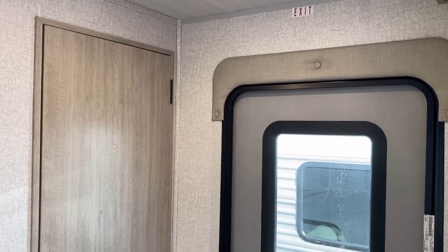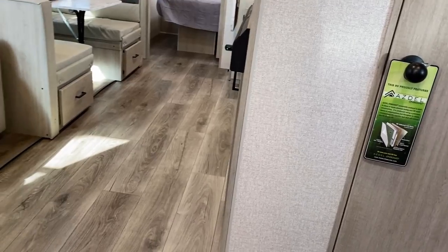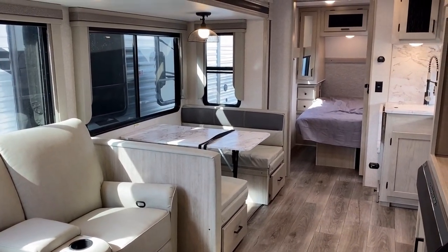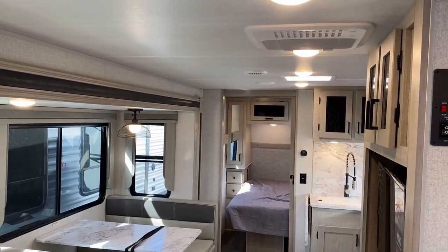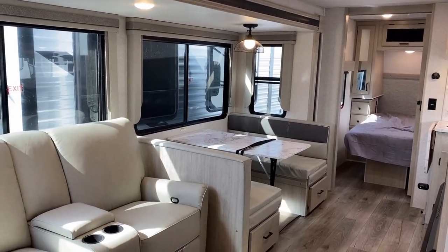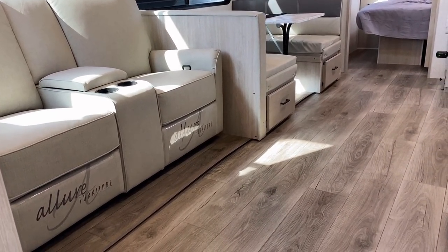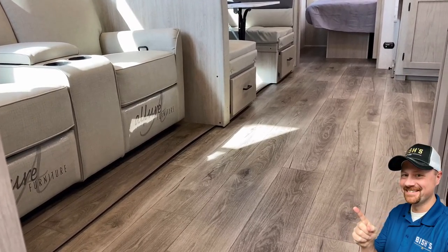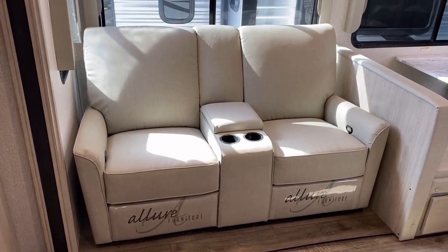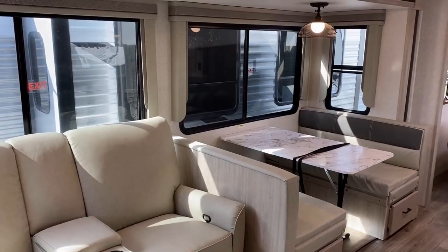If everybody and their brother makes this floor plan, what makes this one special? First, we have a taller ceiling — industry standard lightweight or laminated trailer ceiling heights are about six and a half feet, and some have a vault, but this is six foot nine all the way across. It's also completely carpetless with ventless flooring. Instead of a U-dinette, they opted for an extra-large, plush theater seat right here, framed up with maximized window coverage.